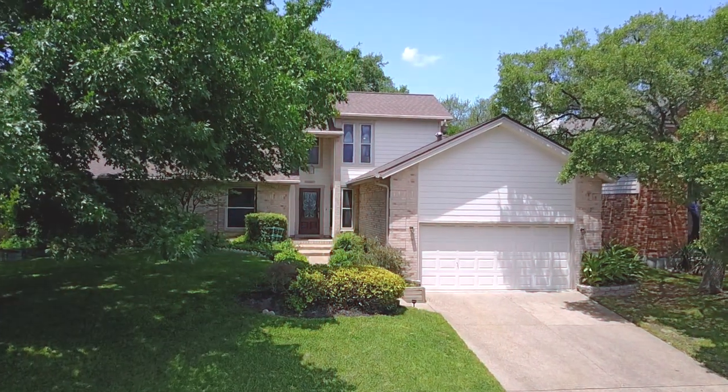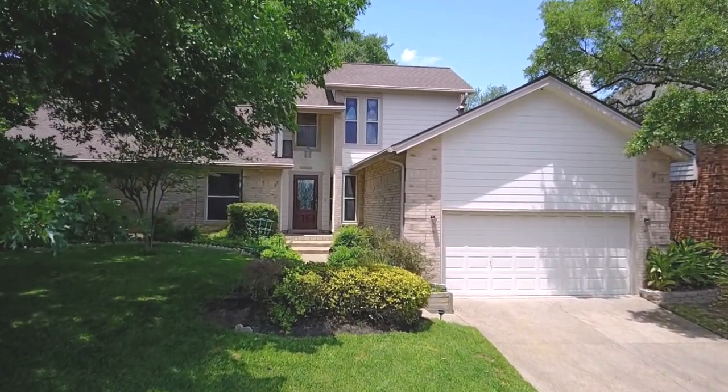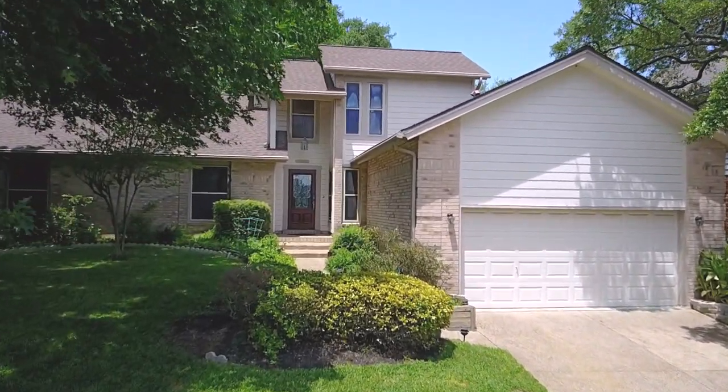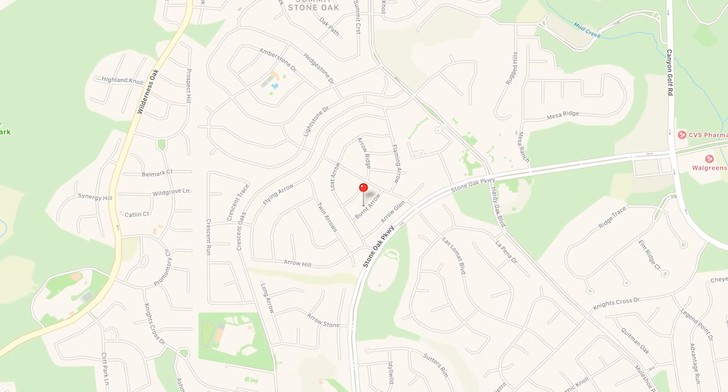Welcome home to 25015 Burnt Arrow. This three-bedroom, two-bath, stone oak stunner has been upgraded extensively.